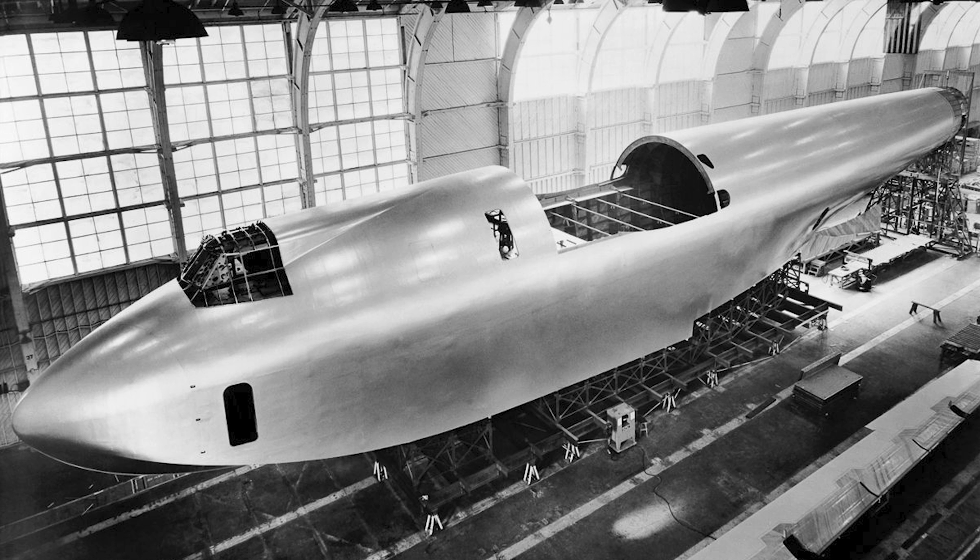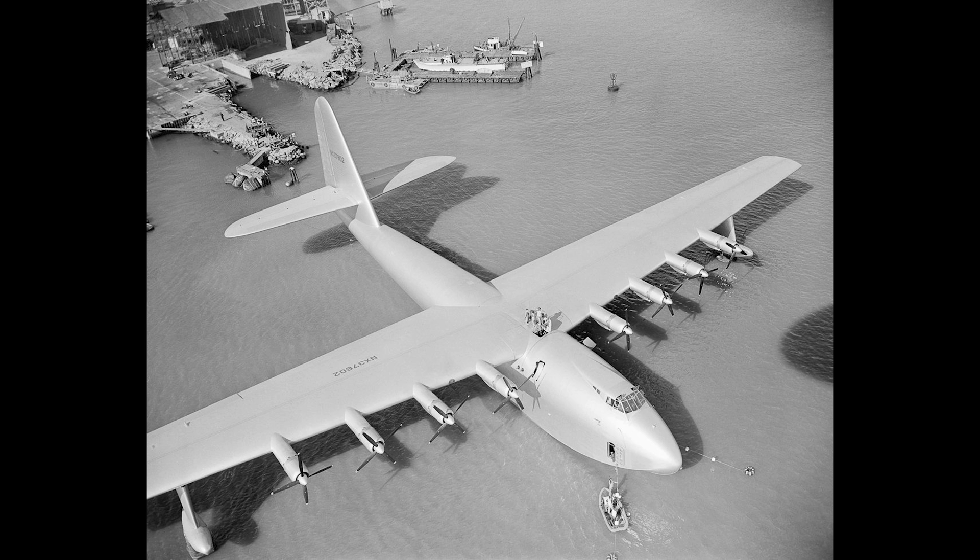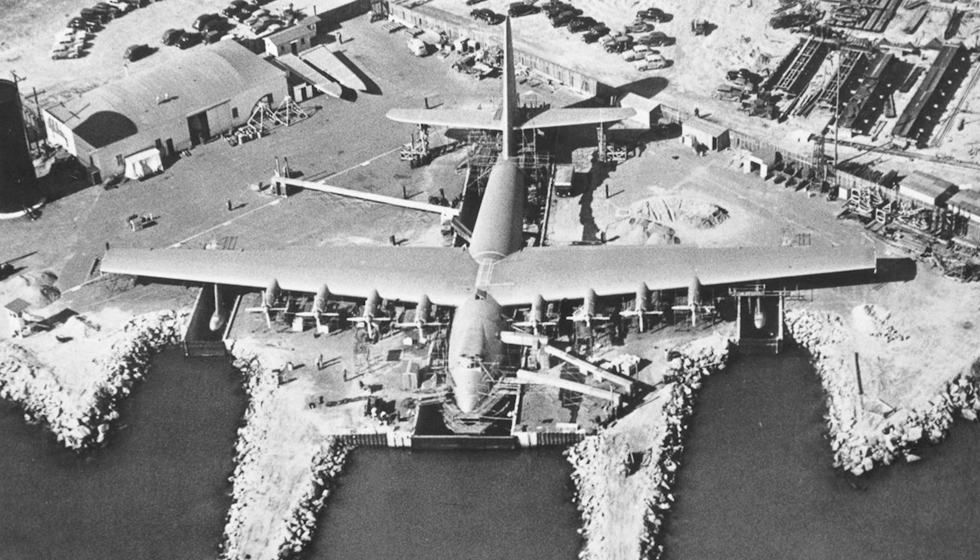Officially it was known as the HK-1, and then the H-4 Hercules. The Hercules would be a flying Atlantic vessel, stopping in ports just like a ship would to refuel and refit as necessary, and because there were very few, if any, airports that would be able to host a plane of that size.